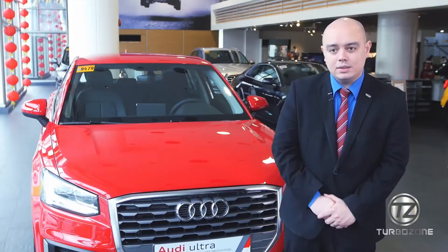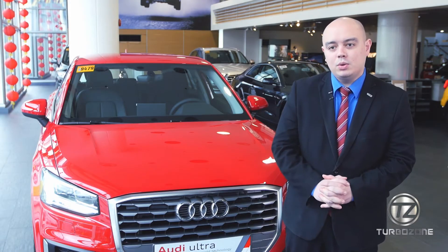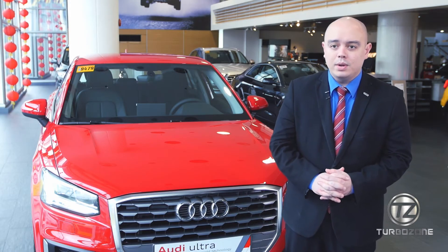Here we are today at Audi Greenhills, and what we have is the all-new 2018 Audi Q2 S-Line.